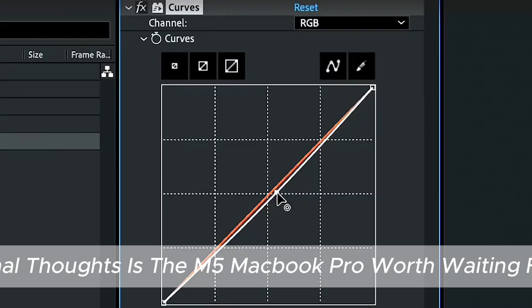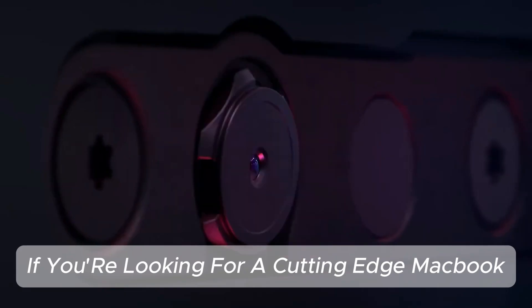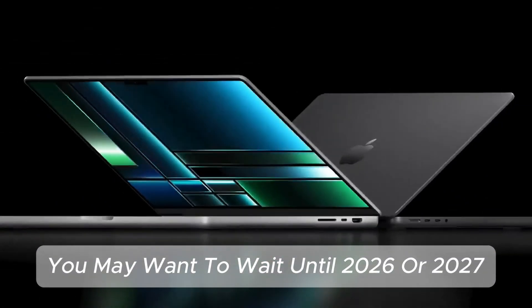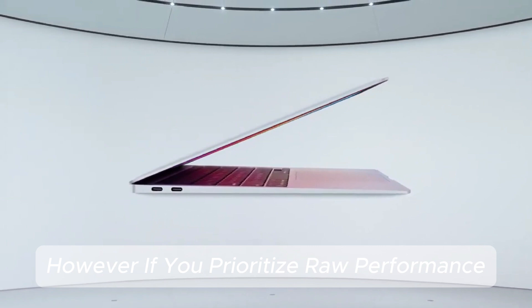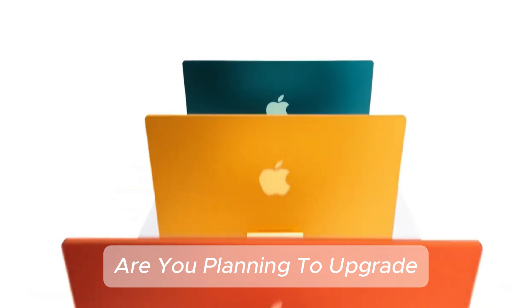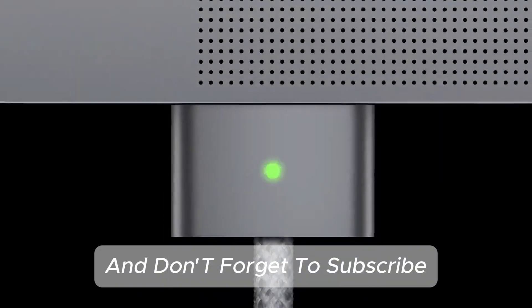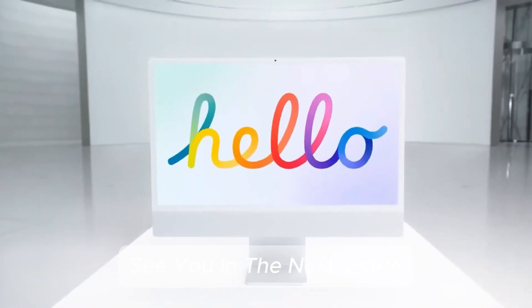Final thoughts — is the M5 MacBook Pro worth waiting for? If you're looking for a cutting-edge MacBook with an all-new design and OLED display, you may want to wait until 2026 or 2027. However, if you prioritize raw performance and are eager for the latest Apple Silicon, the M5 MacBook Pro will undoubtedly be a powerhouse. Are you planning to upgrade? Let us know in the comments below, and don't forget to subscribe and hit the notification bell for the latest tech updates. See you in the next video.